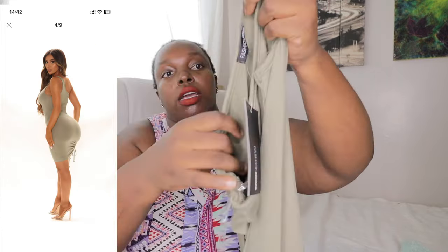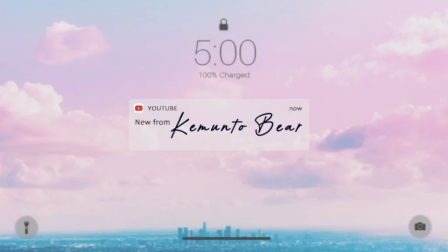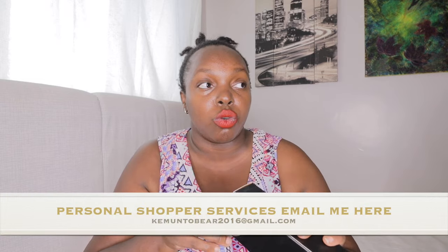This is so cute! Hi guys, I'm doing a spring/summer fashion haul try-on. Welcome back to my YouTube channel, my name is Kim Tobea. Today is Sunday and I'm rushing because I want to do a fashion haul. I'm actually a personal shopper — people always ask me how do you ship to Kenya — so right now I'm rushing to deliver some clothes to a client.